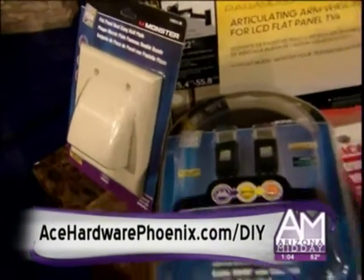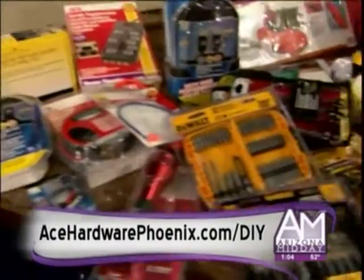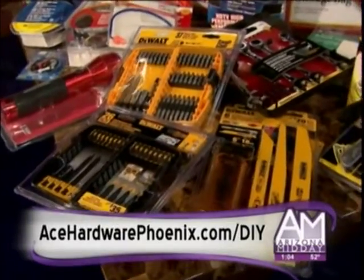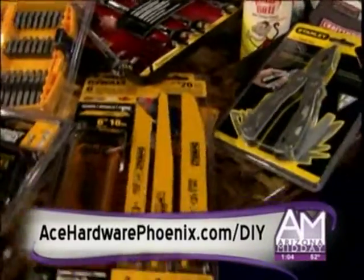On the far table, we've got some different stocking stuffers. So if you do get some power tools, you can stuff the stocking with all the bits, drill bits, and saw bits that you need. There's also a Stanley multi-tool and all kinds of hand tools and things over there.